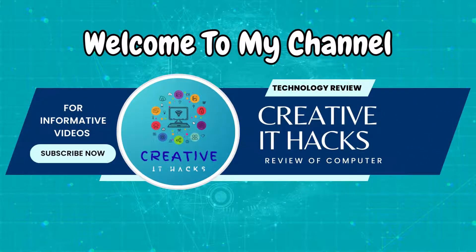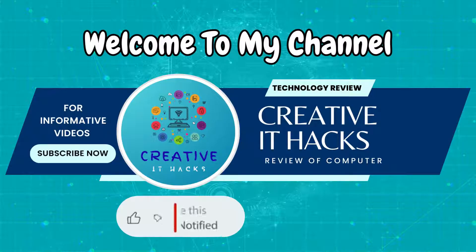Hi, welcome to my channel Creative IT Hacks. Don't forget to hit that subscribe button and ring the bell so you never miss an update.